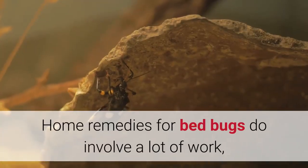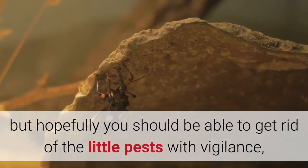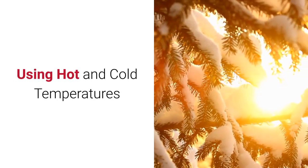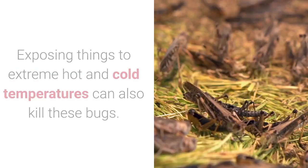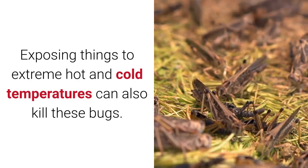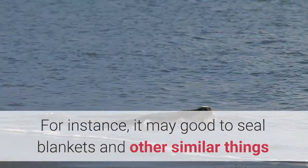Home remedies for bed bugs do involve a lot of work, but hopefully you should be able to get rid of the little pests with vigilance, heightened awareness, and steam. Using hot and cold temperatures: exposing things to extreme hot and cold temperatures can also kill these bugs. For instance, it may be good to seal blankets and other similar items and leave them out in the sun or in the cold.